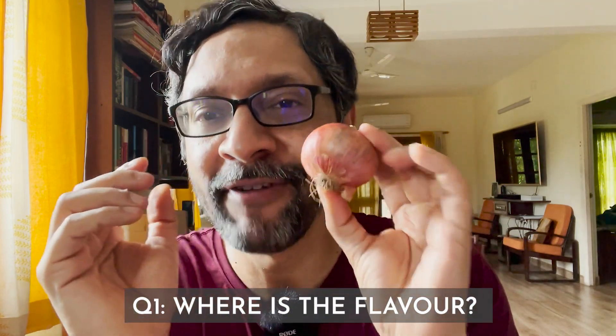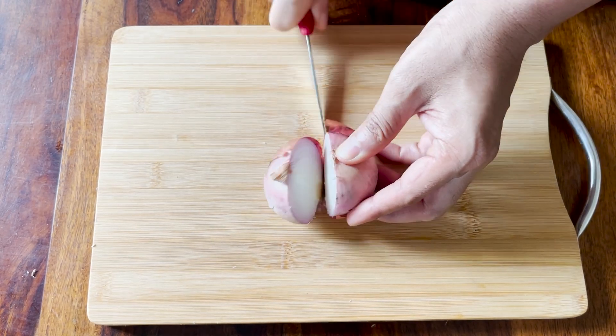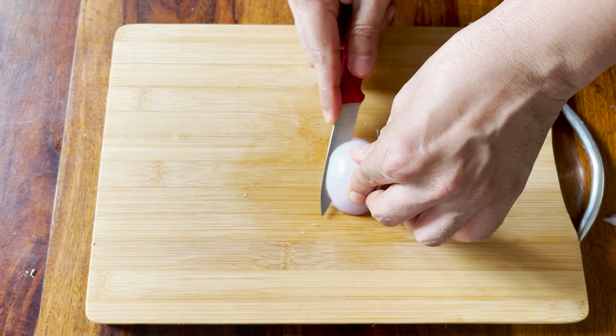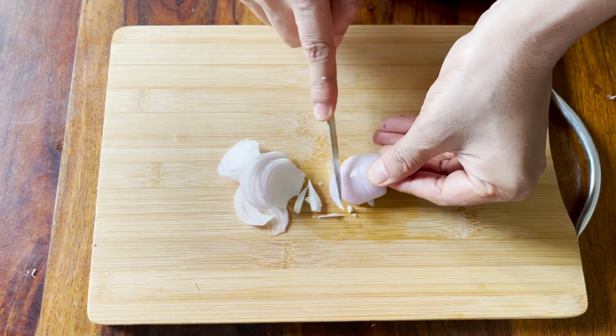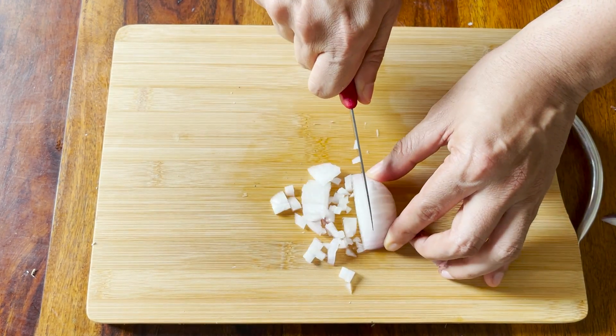Let's deep dive into the onion, starting with where most of the flavor is. Contrary to what you might think, most of the flavor is actually in the outer layers, not the inner layers. The plant needs to protect its innermost layers, so it puts most of its defense budget on the outer layers — which is where most of the flavor is. So don't throw the peels away; collect them in your freezer and boil them once a week to make fantastic vegetable stock. The intensity of onion flavor also depends on how you cut it: cutting along its axis damages fewer cells, while cutting across damages more cells and releases more volatile compounds. So if you're slicing onions for salad and want a less sharp bite, cut along the axis. Also, the more you cut an onion, the more flavor you release — but with time, the more flavor you also lose.